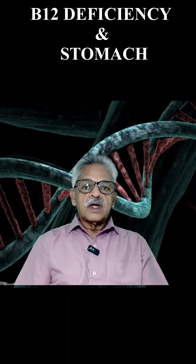When there is no acid at all, the protein accompanying the B12 in the food cannot be digested, so B12 cannot be freed.